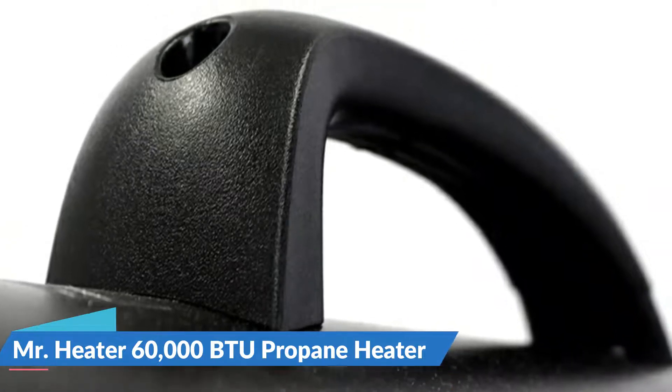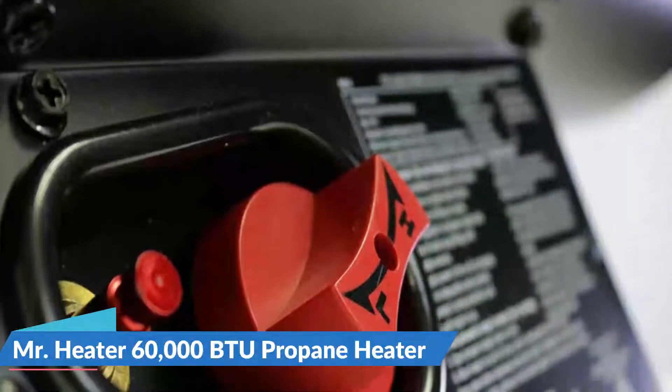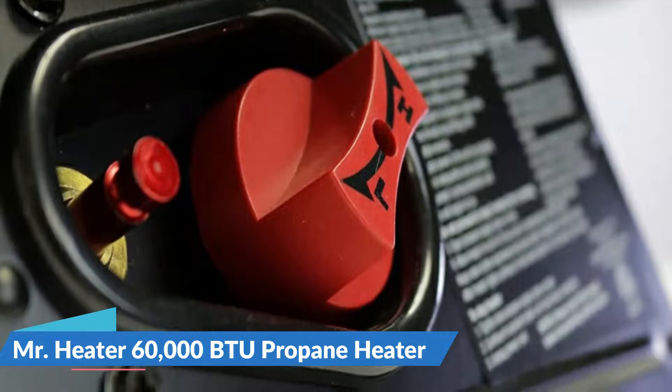This model includes a 10-foot liquid propane rated hose as well as a regulator, so you can hook up and use your heater right away. Even in the largest garage, you can enjoy clean burning, efficient heat.